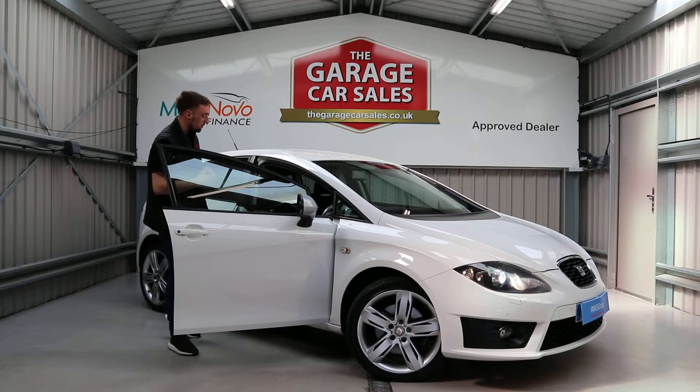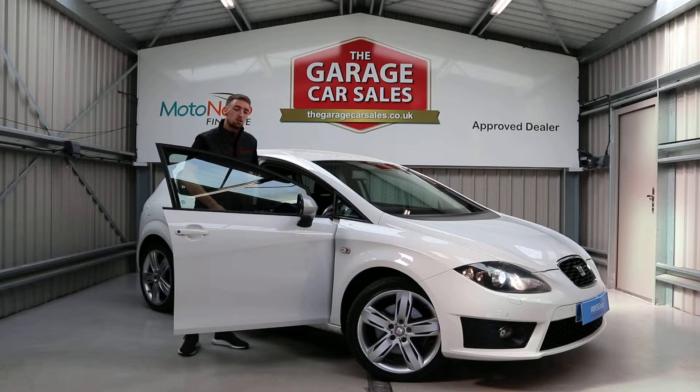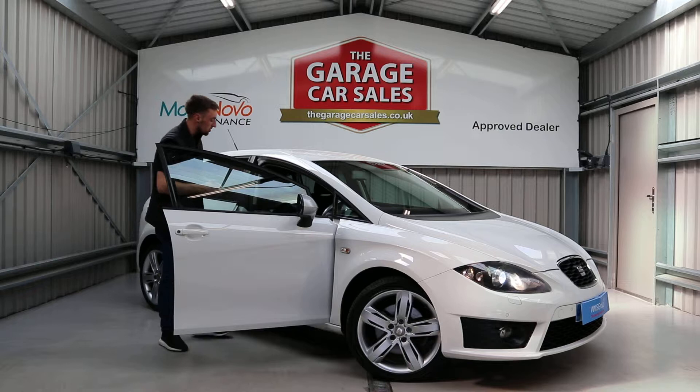Moving over to the interior — it's got the Seat FR style bucket seats. They're black cloth but separated with a very nice red stitching, which comes standard on the Seat Leons and Seat Ibiza FRs. It's a really nice touch on the inside and separates it up quite a bit.